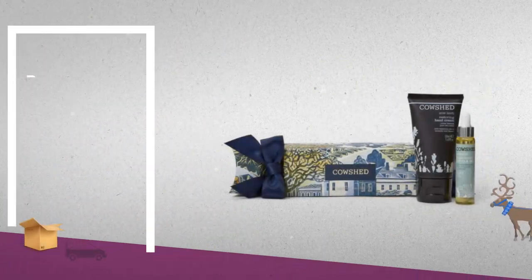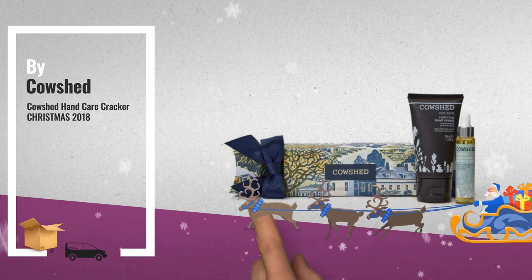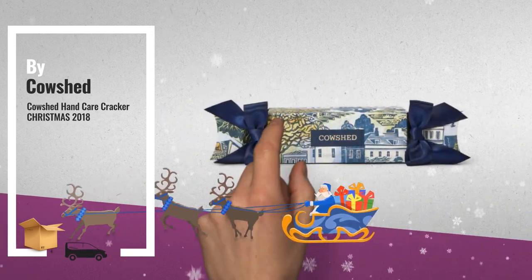Number 2, Cowshed Hand Care Cracker, Christmas 2018 — another great product by Cowshed.